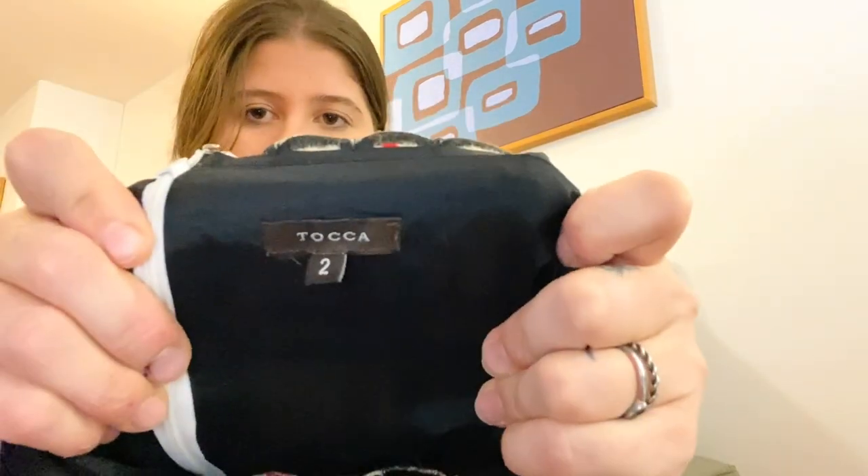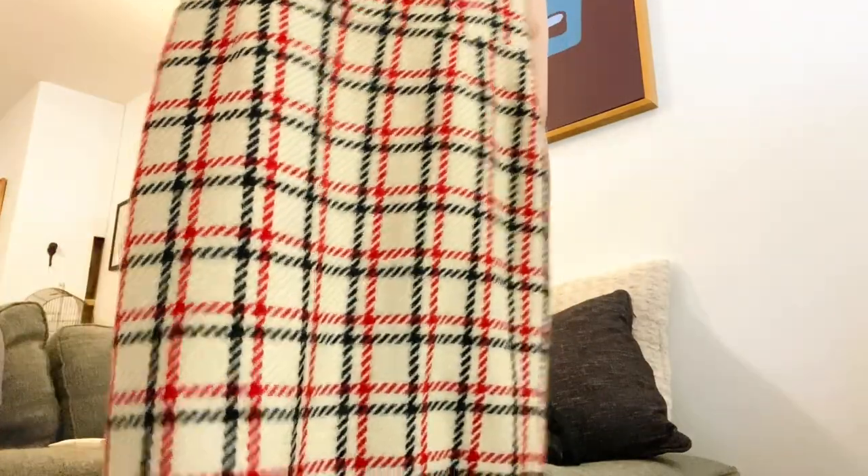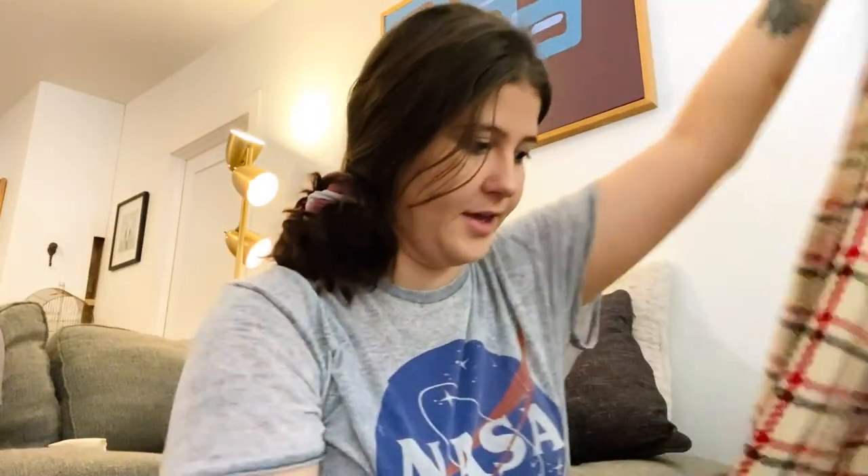Next is a new-to-me brand — Toca, size two, a wool houndstooth dress. Not as impressive as I thought it was going to be but I think I could still get $30 to $40. Regardless it's really cute.